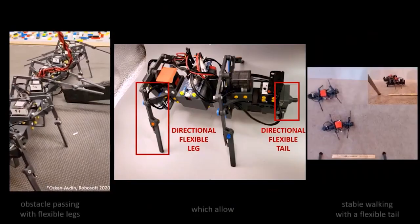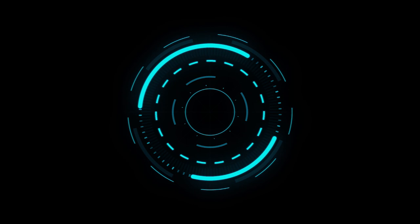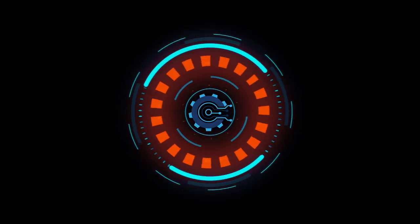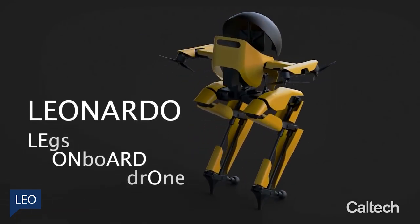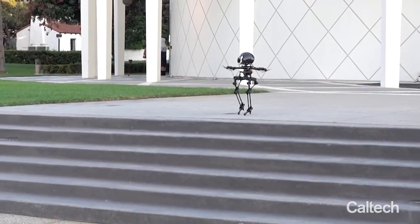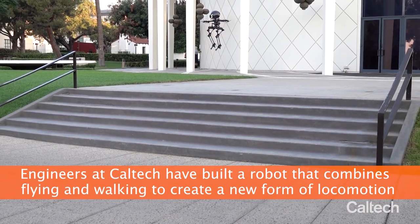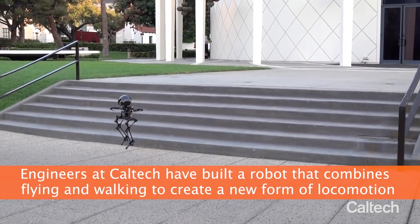Today we'll go through Special Purpose Robots. Researchers at Caltech have built a bipedal robot called Leo that combines walking with flying to create a new type of locomotion, making it exceptionally nimble and capable of complex movements.